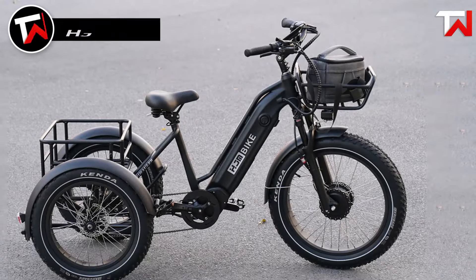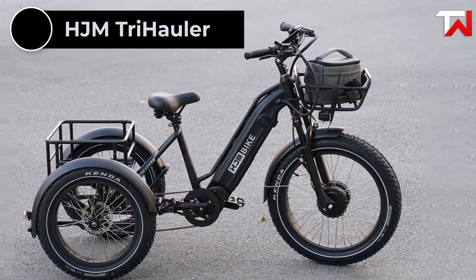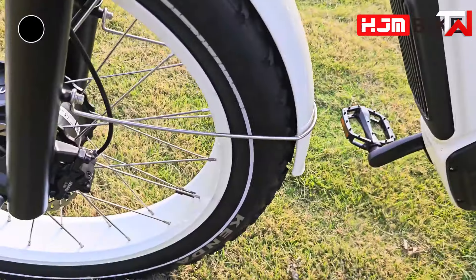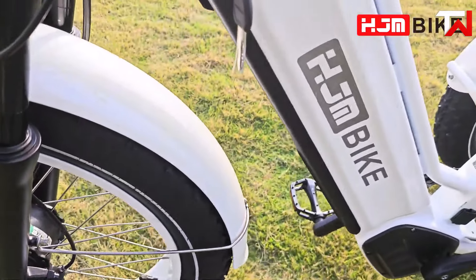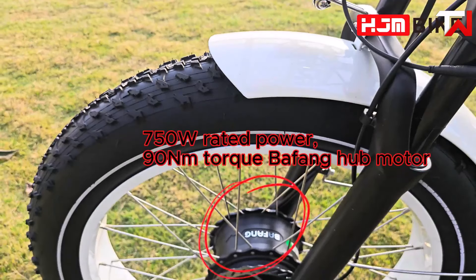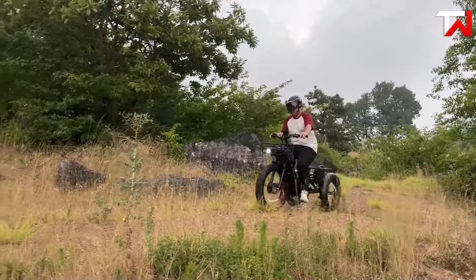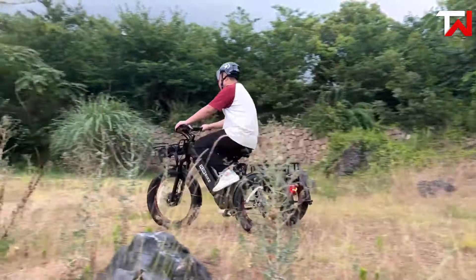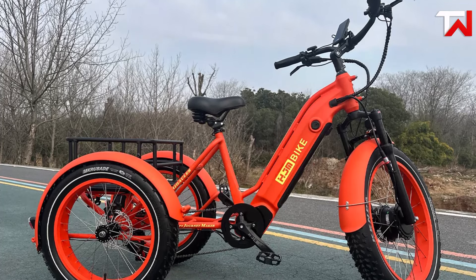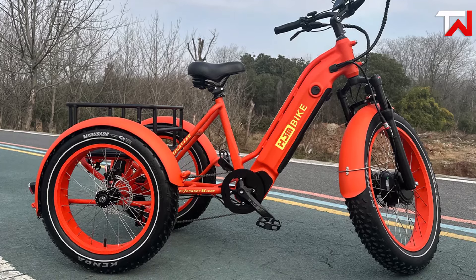The H&M Trihauler electric trike, priced at $1,999, is a powerful, versatile option for commuters, adventurers and outdoor enthusiasts. Featuring a UL-certified 48V 20Ah 960Wh LG battery and a 750W Bafang front hub motor, the Trihauler delivers smooth, efficient rides on both city streets and rugged trails. Its combination of a thumb throttle and intelligent five-level pedal assist system ensures easy customization of power and speed to suit various terrains and riding conditions.